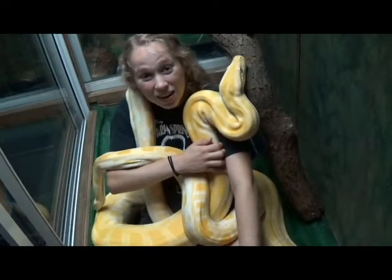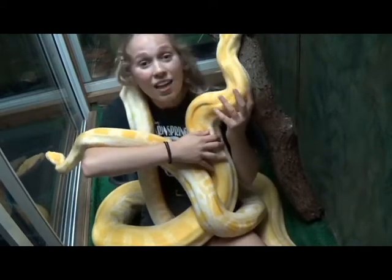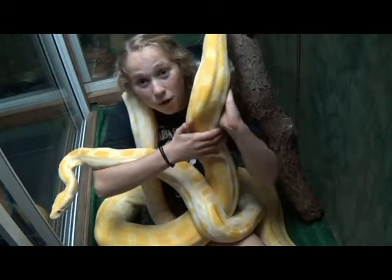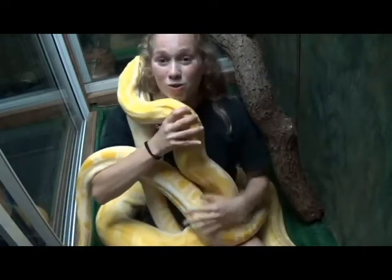I'm right here in the snake tank here at the aquarium and I have Fluffy on my right and Old Yella on my left. Old Yella is a female Burmese python and Fluffy is a male. She'll get much larger than him.